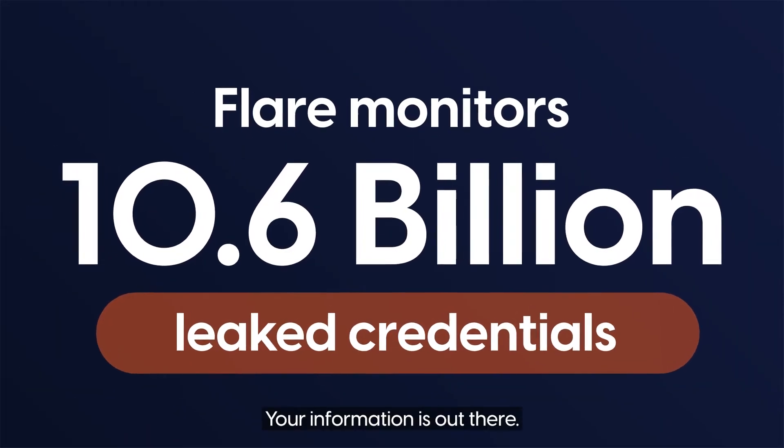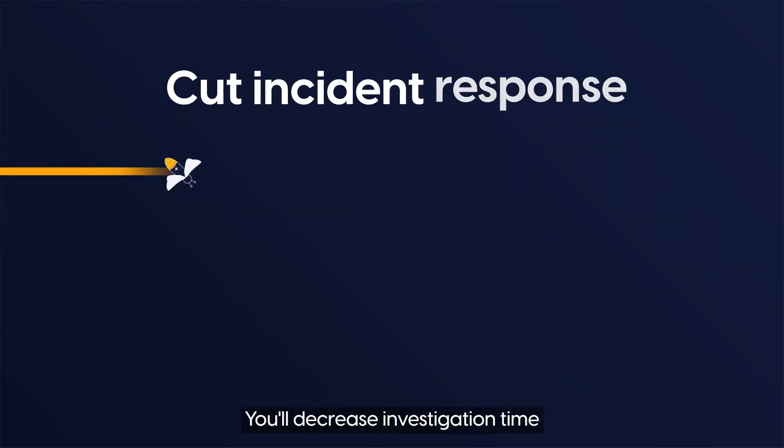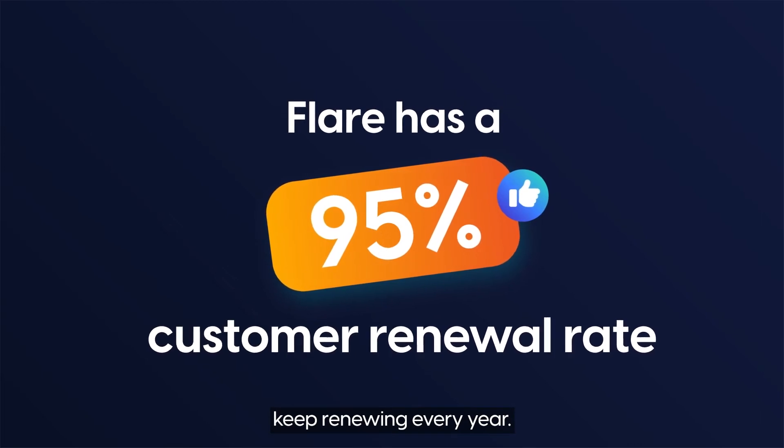Your information is out there. We'll find it and show you. You'll decrease investigation time and cut incident response costs. Find out why over 95% of our customers keep renewing every year.